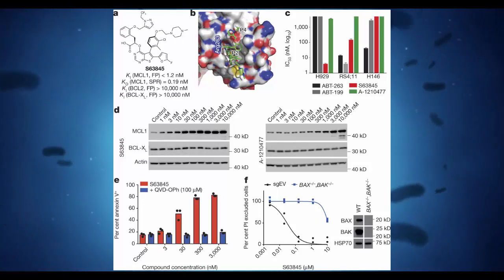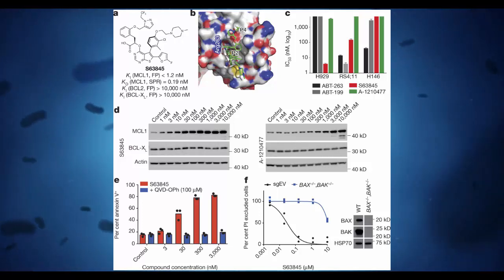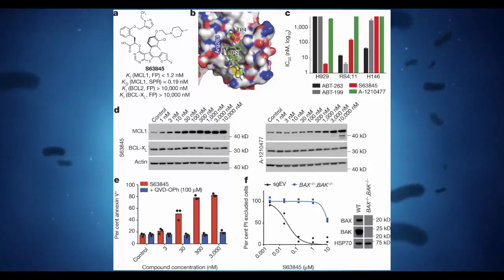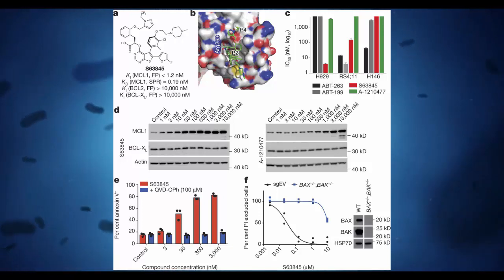Scientists have developed a new compound that's effective at inhibiting the growth of multiple types of cancer models in the lab, slowing as many as a quarter of all known types of cancer. The molecule, called S63845, works by blocking the protein MCL1, which many different types of cancer cells rely on to grow. And without access to MCL1, the cancer cells die off.